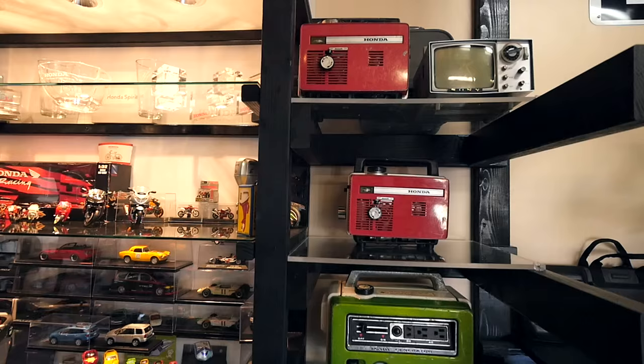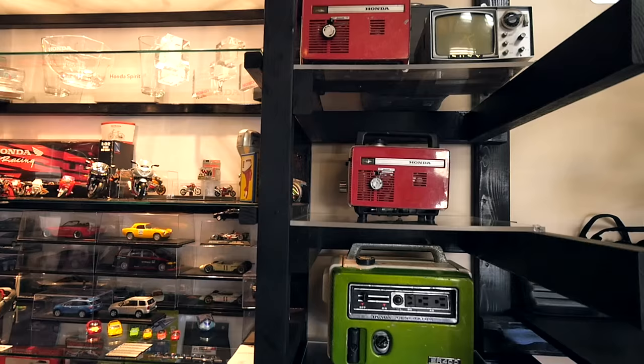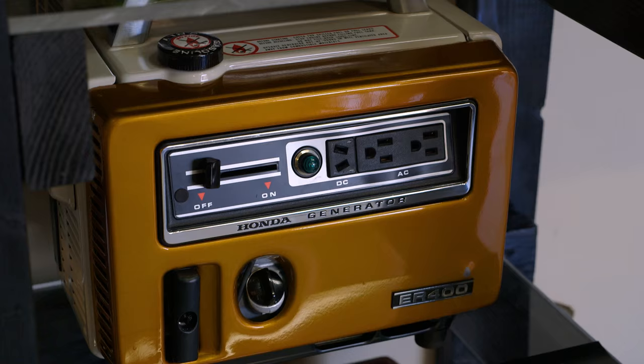These are some of my generators. The top two here — what I call lunchbox generators — are both the E40s, and they were originally developed in conjunction with Sony to power up their micro TVs.